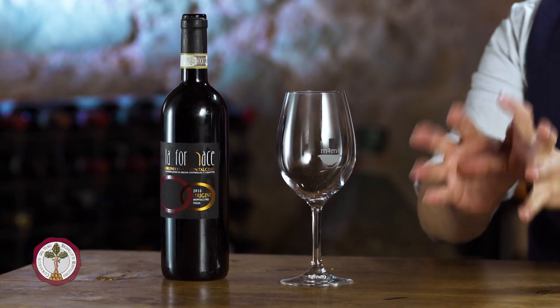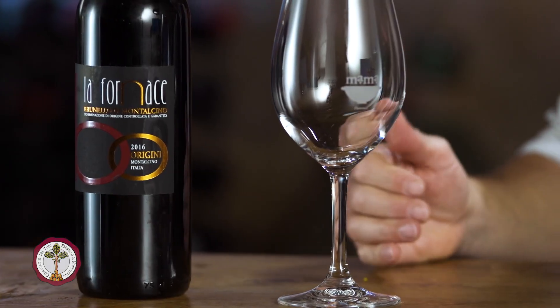Imagine getting into this place — when you ring the bell or they hear the car arriving, the grandmother is going to crack open the door with her beautiful kitchen apron, and you can smell this incredible ragù. But let's get to the wine.